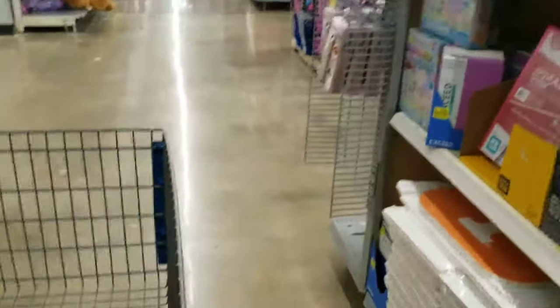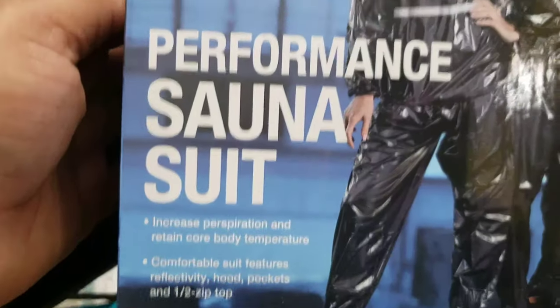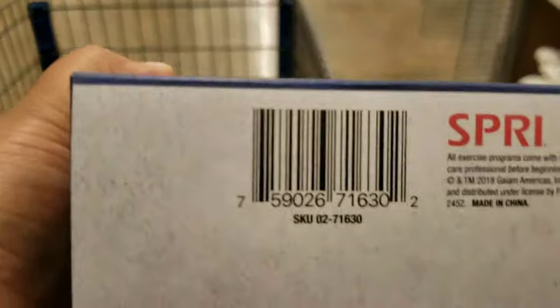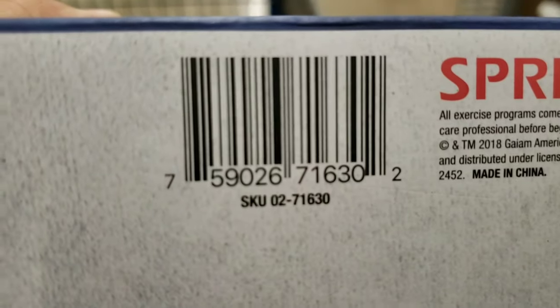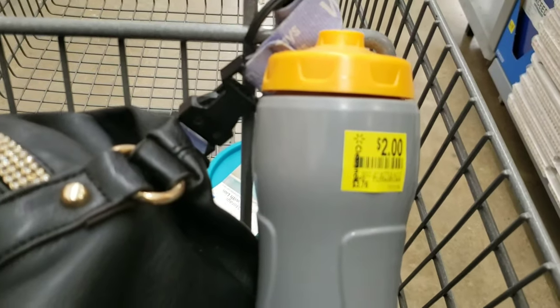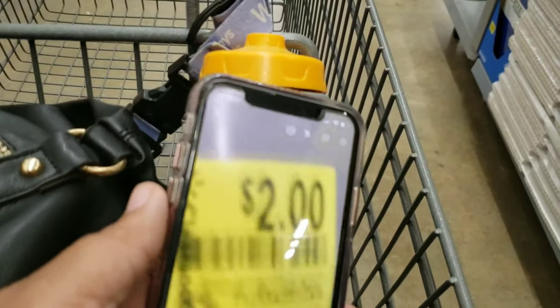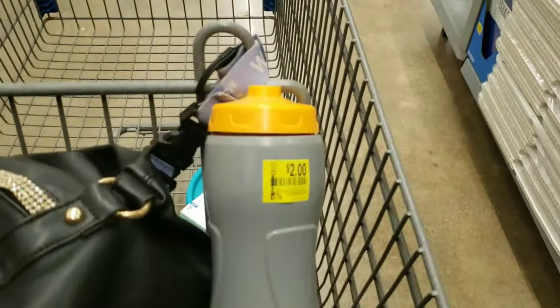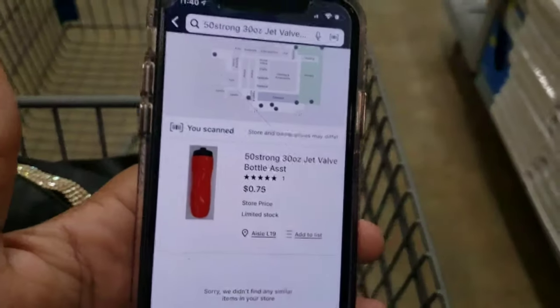I also scanned this right here - it was almost $15, it's marked at seven, but I scanned it and it was actually four dollars. Here's the barcode if you want to scan it on the Walmart app. I'm going to scan this cup and bottle - I'm hoping it's 25 cents. Okay, it's 75 cents - still a great price, still cheaper than what is marked.